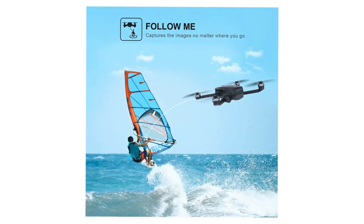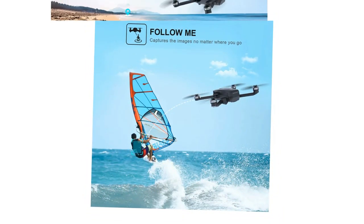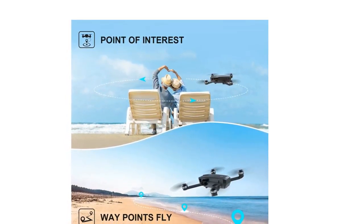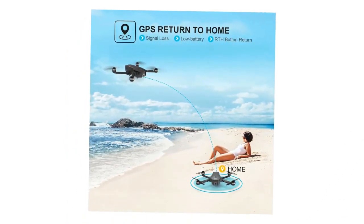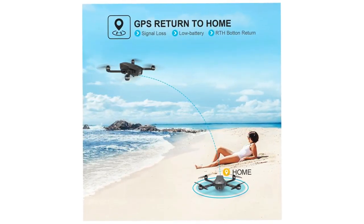Even more convenient is the 26-minute fly time this device is capable of, and it's on a single charge too, thanks to the military-grade intelligent battery that powers the entire device.